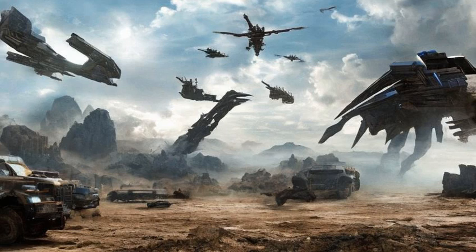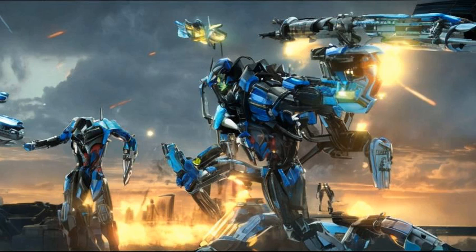It should be noted that the Ark has no windows, just open portals. Windows are not needed as Cybertronians do not need to breathe oxygen.